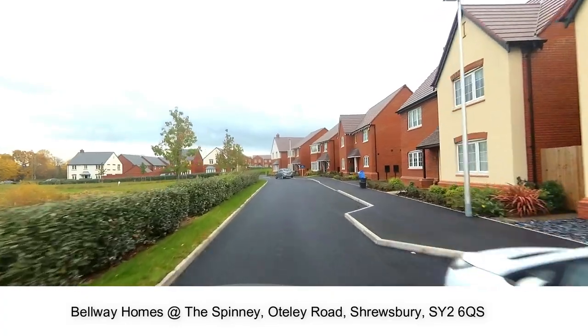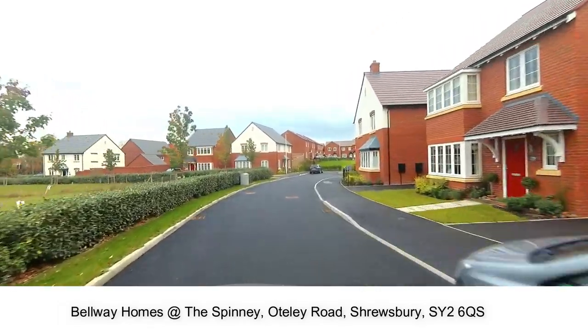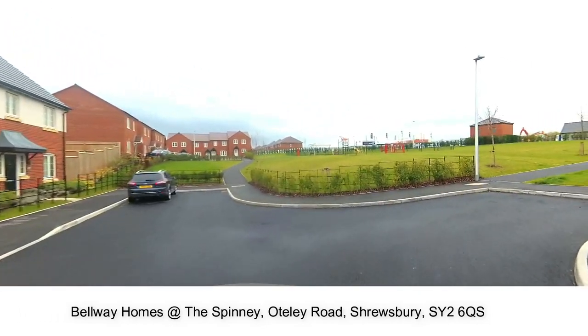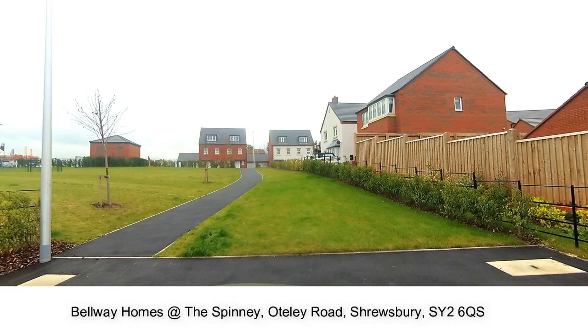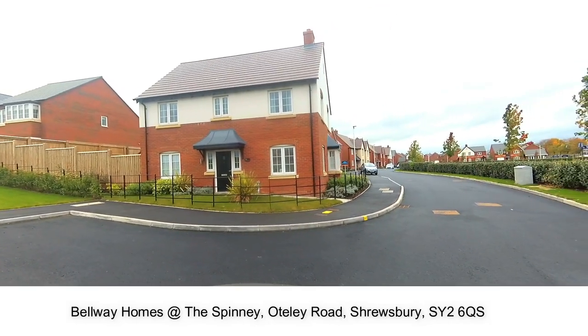With 18 different house types including 2, 3 and 4 bedroom properties, these will appeal to first-time buyers and families and professionals commuting around the region or into Birmingham. The town centre of Shrewsbury has a largely unspoilt medieval street plan with over 660 listed buildings including several examples of timber framing from the 15th and 16th centuries.